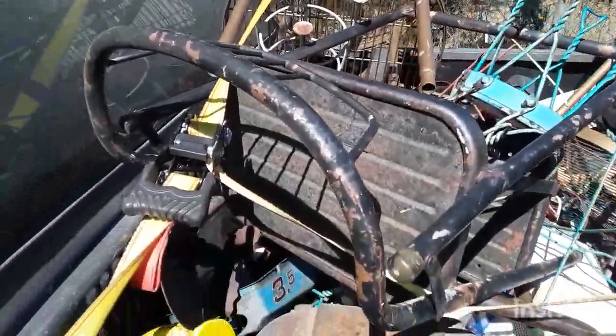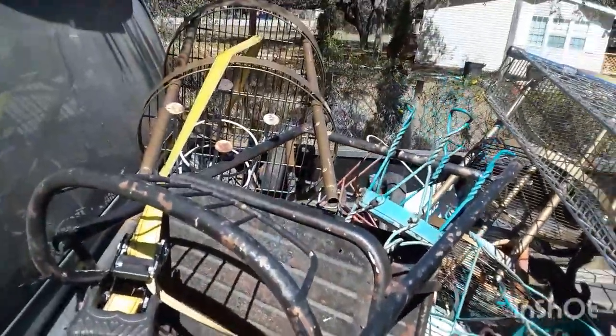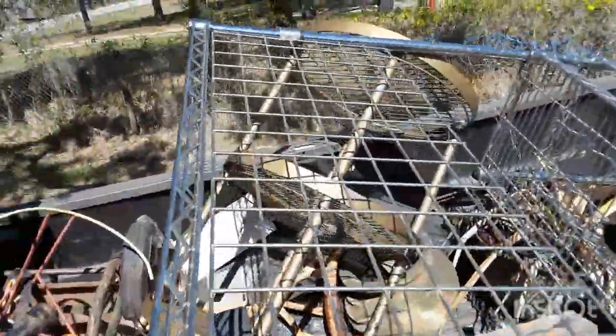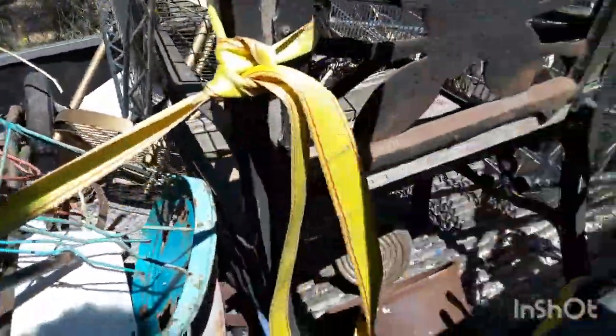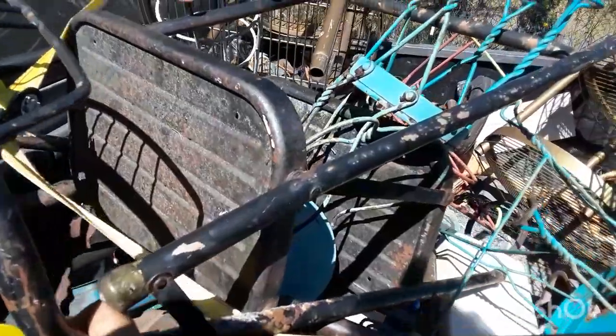We just left the scrap yard and got a phone call to come up to this property — they just sold it and said we can have all the scrap metal we want. This piece, this piece, and that other gold piece came from another pickup. We've got a small rod iron bench, a black step stool, these old little thingies, old chairs, and a trike for a pot.